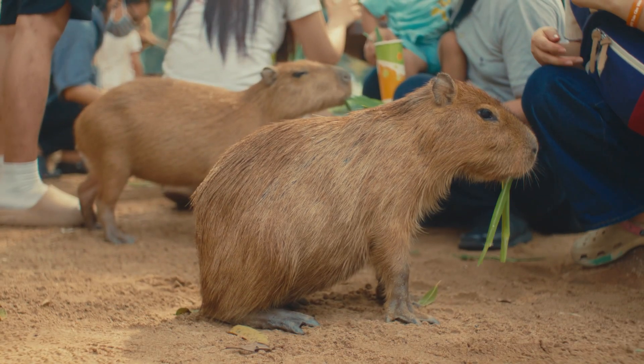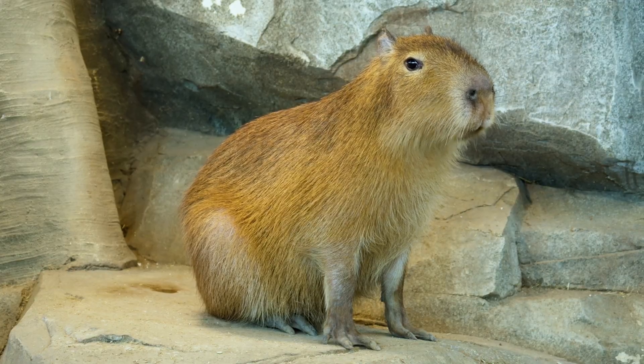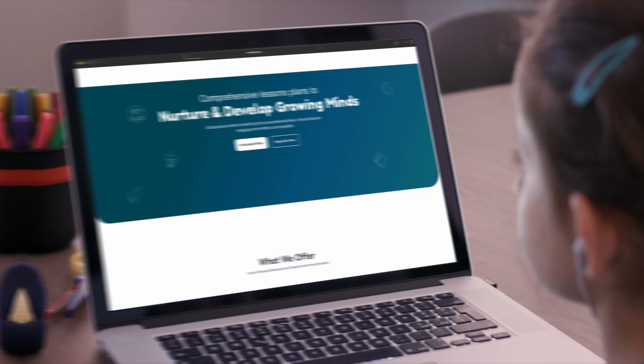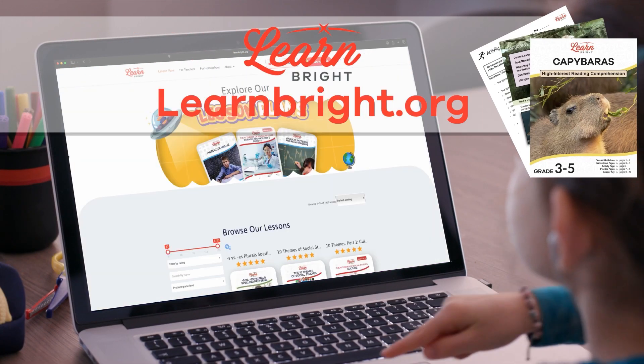Hello friends! Today we are going to learn all about a cool animal called a capybara. You can read along with us by downloading this lesson plan from our website, learnbright.org.